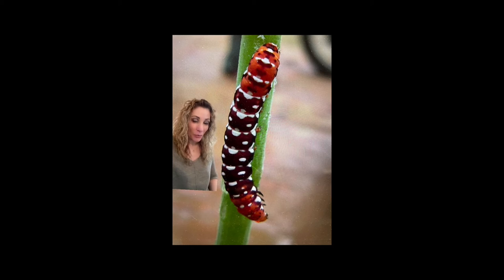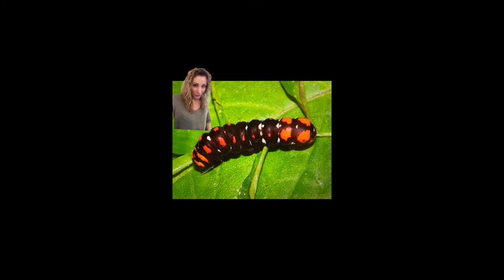The caterpillar looks nothing like the adult moth but wears some bright colors to keep predators away, and although they feed on lily plants, they rarely eat enough to become a pest.